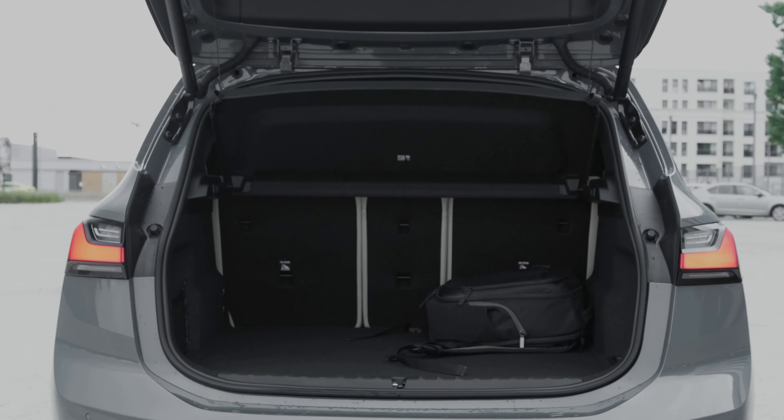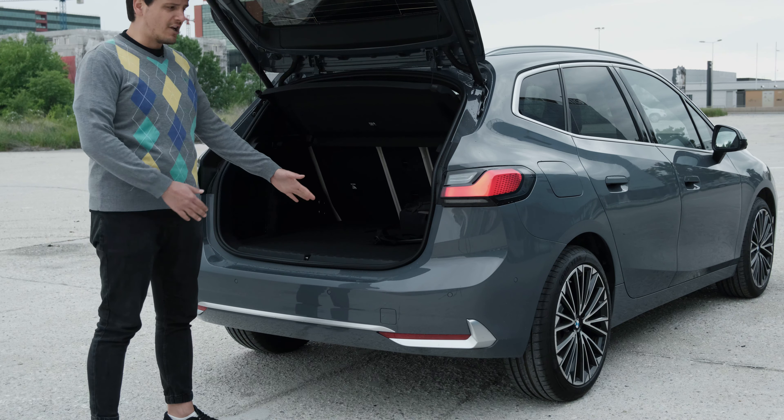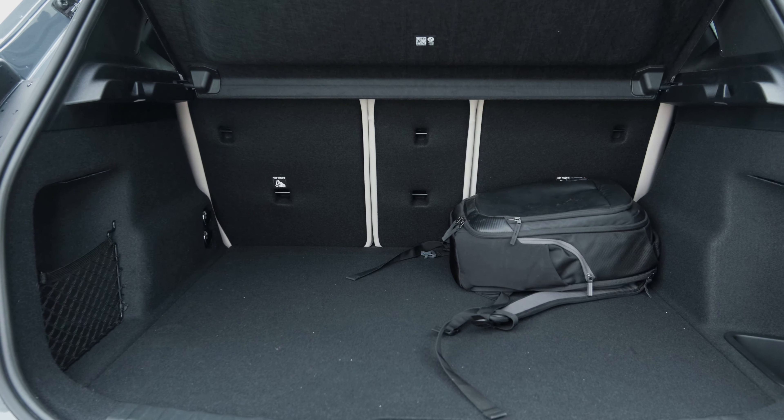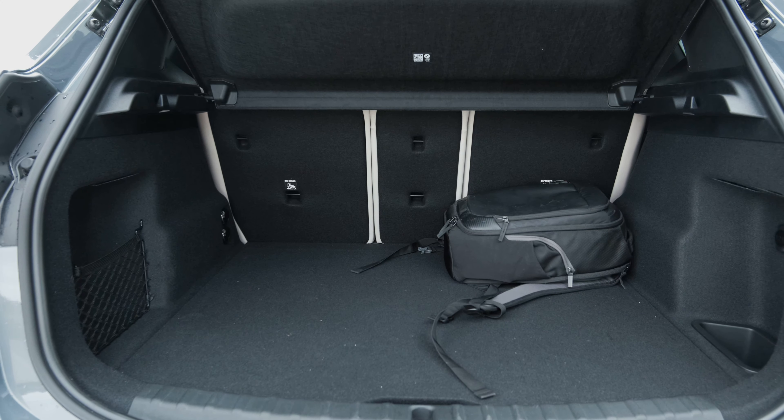The fact that the tailgate opens so wide and the boot is a fairly regular shape means you can slot things in very easily. It has a little cargo net so things don't roll around, two D-rings on each side for tethering, illumination for the cargo area, a 12V power outlet, and an overall very usable boot shape — which I think is sometimes more important than raw volume.